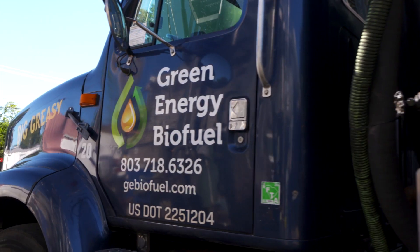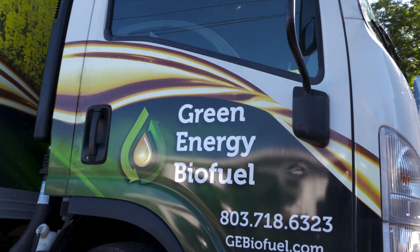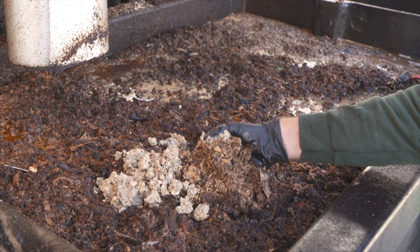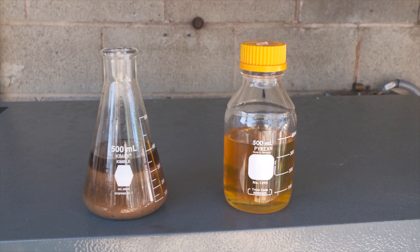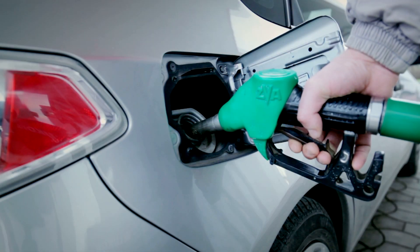Hello, I'm Bio Joe with Green Energy Biofuels, and welcome to our plant in Wentzboro, South Carolina. What we do here at Green Energy Biofuels is we recycle waste vegetable oil from restaurants and food service companies. We refine that oil to remove all the impurities and then we use that as a feedstock in order to make biodiesel that can run in any diesel engine without any modifications at all.